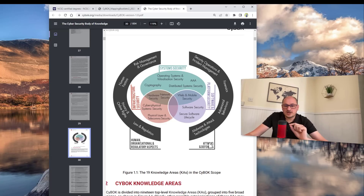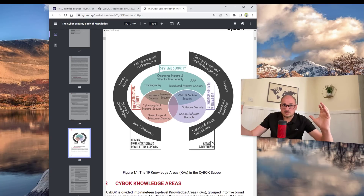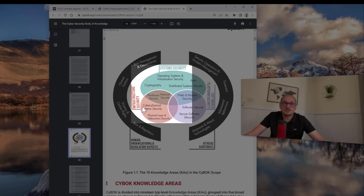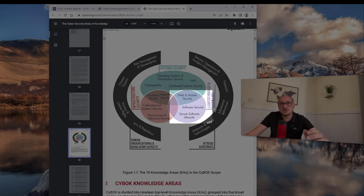If you are going to work in a security operations centre, you should consider getting certification or studying at a university that focuses more on attacks and defence. If you are currently a manager for an IT or cybersecurity department, you may want to study modules with more human, organisational, and regulatory aspects. If you are a network engineer needing cybersecurity credentials, consider infrastructure security or system security. If you are in software engineering or web design, consider a university that teaches software platform security for web and mobile applications.